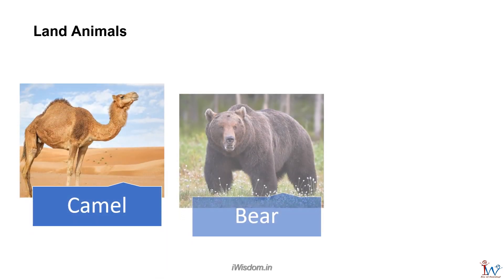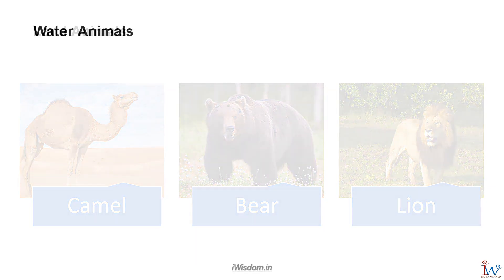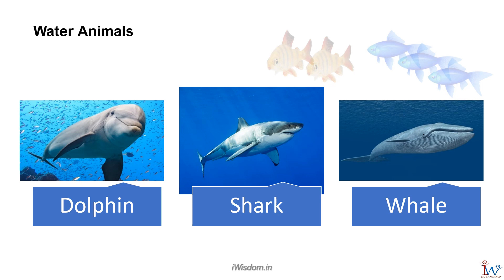Camel, bear, and lion are land animals. Dolphins, sharks, and whales live in water, along with a variety of fish.